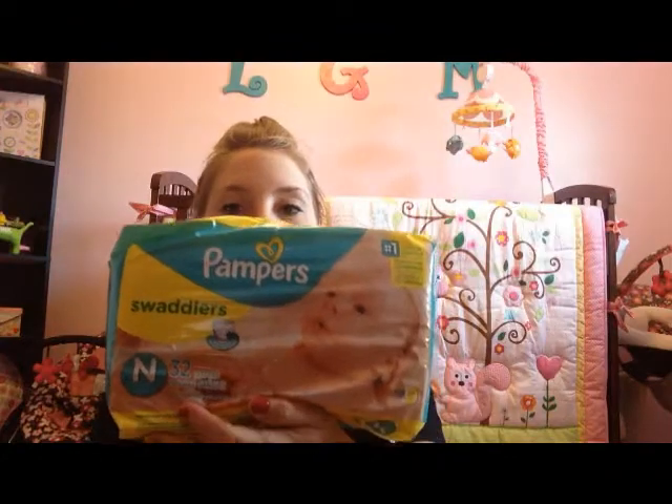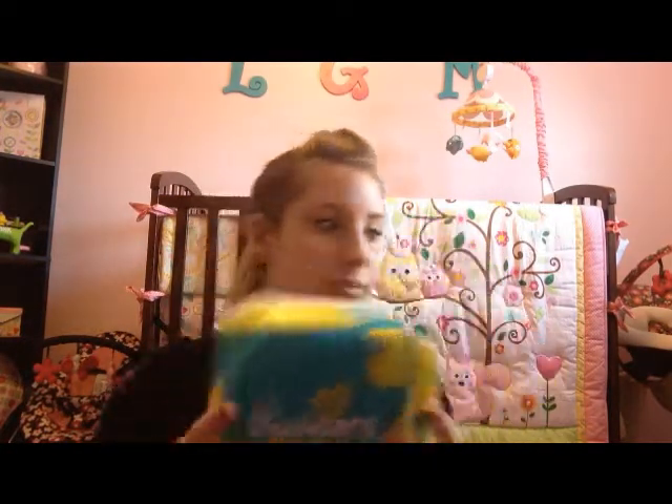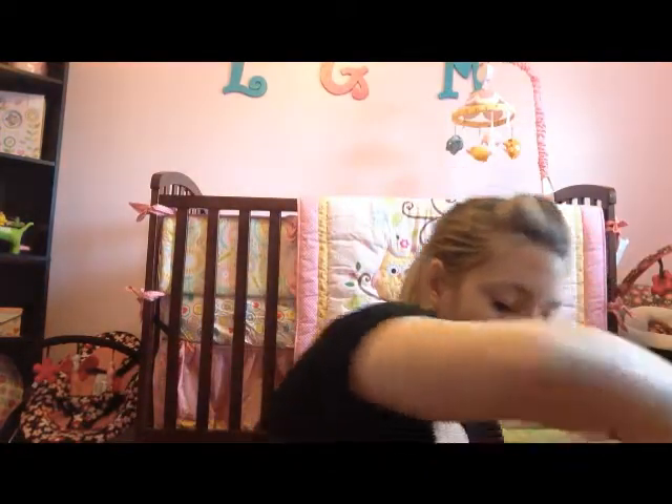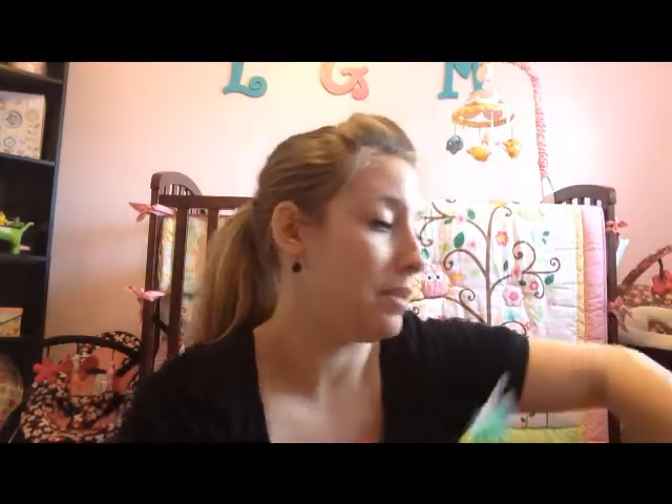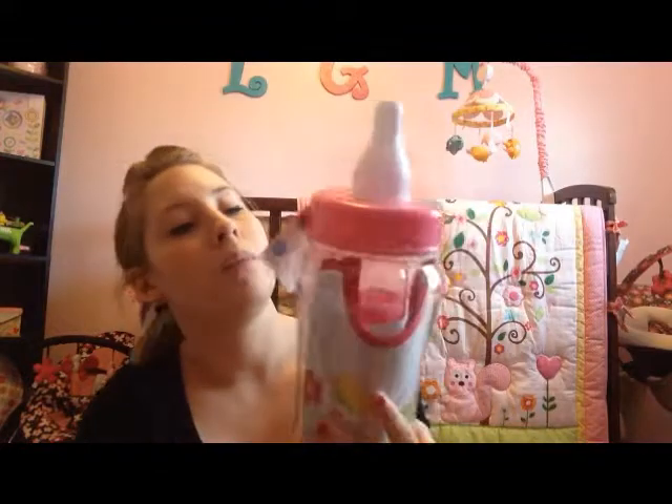He also got her the Pampers Newborn Swaddlers diapers, and I love Pampers — they smell so good, can't get enough of that smell. So that's what my stepdad got her.